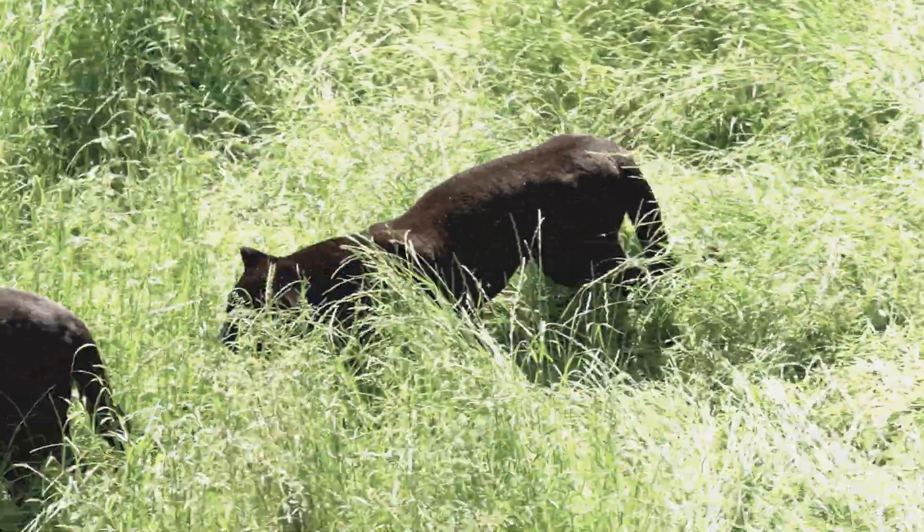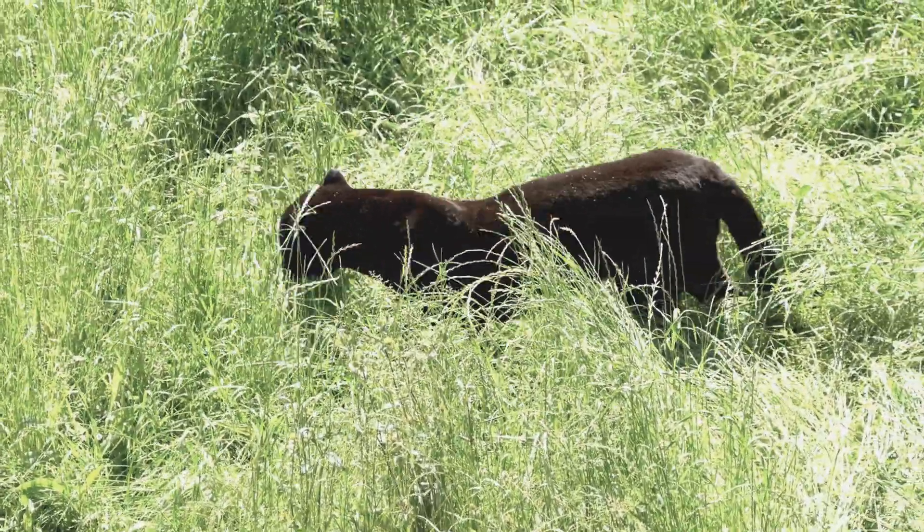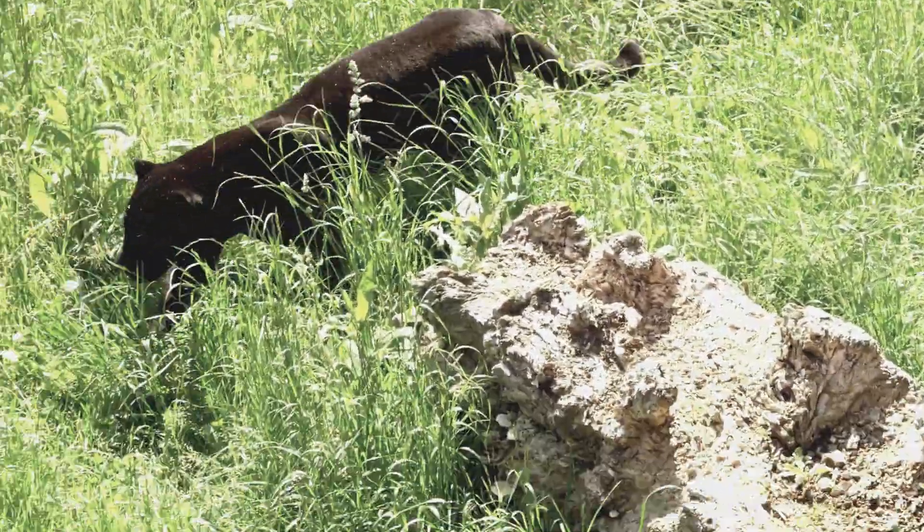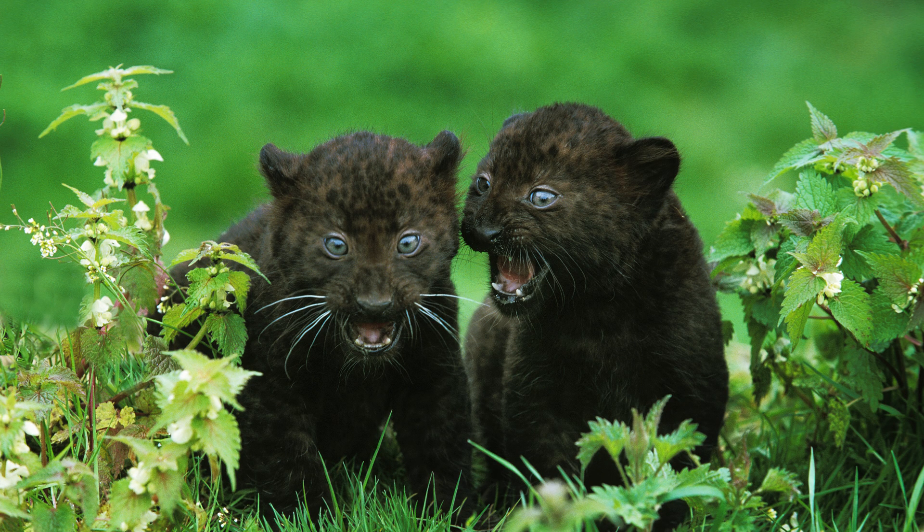And there you have it, a glimpse into the captivating world of the Black Panther. These magnificent creatures continue to inspire awe and admiration, reminding us of the importance of preserving our planet's biodiversity.